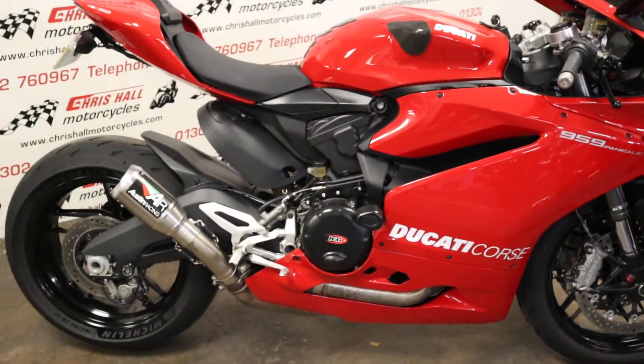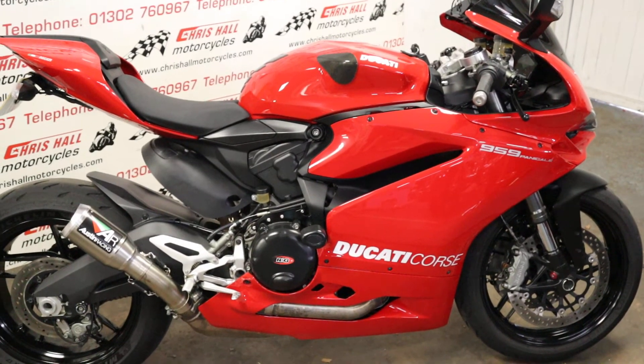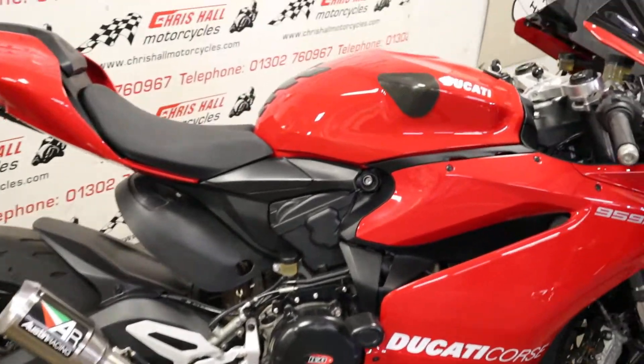If you'd like any more information on this particular vehicle, you can give me a call on 01302 760 967, or you can email me at chrisallmotorcycles@googlemail.com.